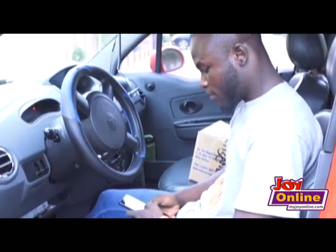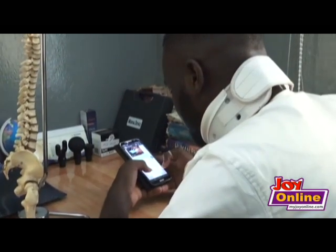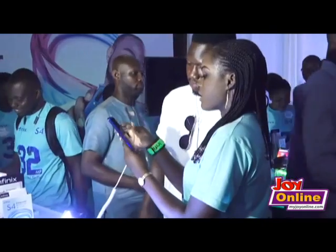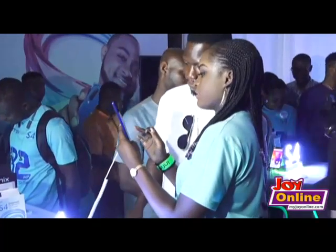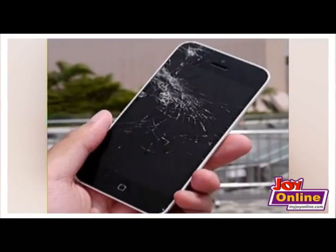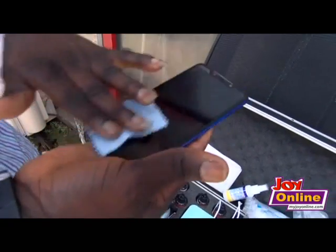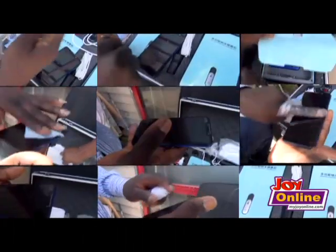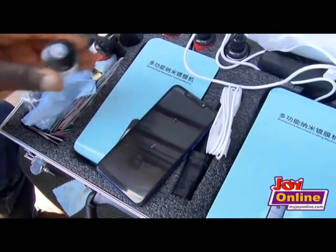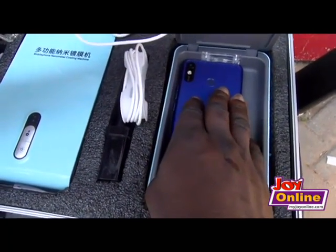Mobile phones have become part of everyday life and users usually get jittery when they either lose the entire phone or crack the screen. The depression that comes with having to spend extra money to change a cracked screen is immeasurable. This nightmare is fast-changing thanks to the introduction of a technology that hardens the phone screen, referred to as the nanometer. Producers Bernard Kodia and Kofi Bwedi hope to use this technology to save you that extra spending.